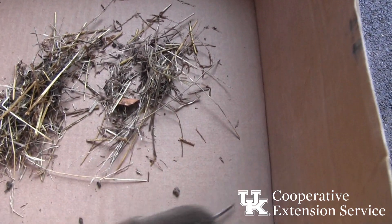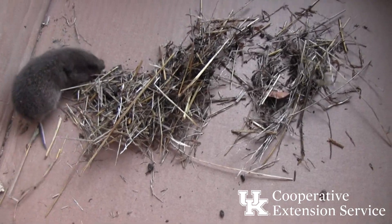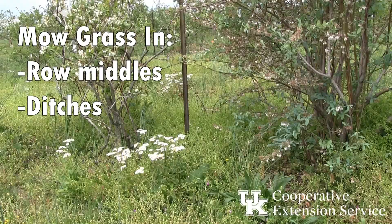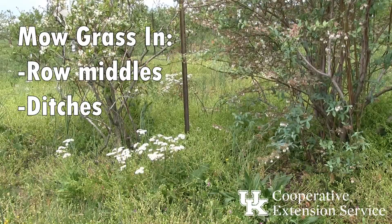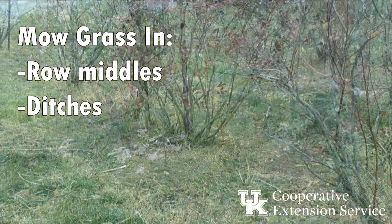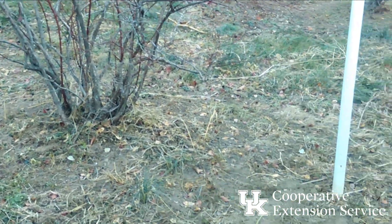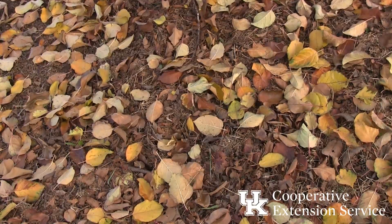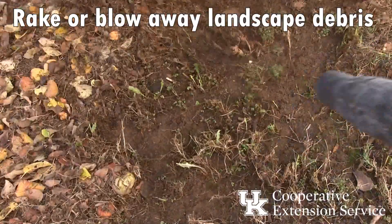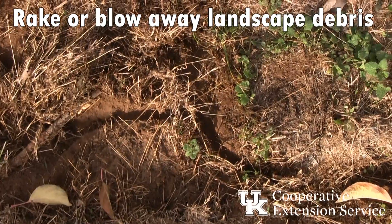Some general cultural practices may help reduce vole populations in blueberry plantings. Mowing the grass in row middles and ditches in late fall reduces favorable vole habitats and exposes voles to predators. Thatch, grass cuttings, and weed remnants lying flat are a common site for vole runways. This can be raked, and in some cases blown away with a strong backpack blower.